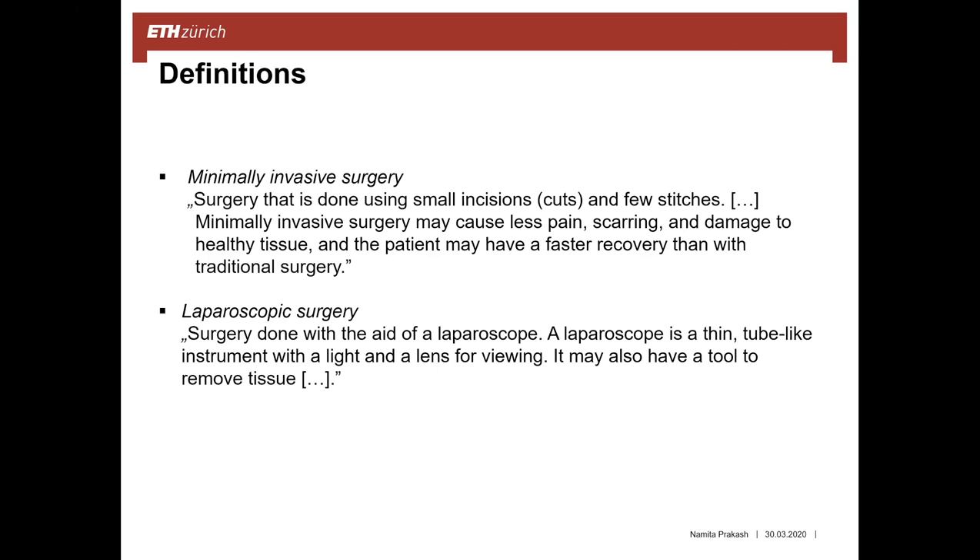Laparoscopic surgery may also have a tool to remove tissue and is done by small cuts where the instruments are inserted in the body of the patient, without opening the whole abdomen, for example.